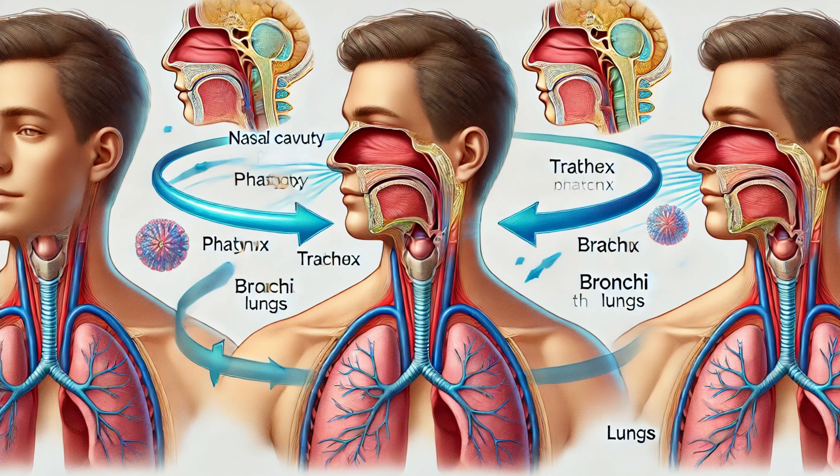As you can see, the nasal cavity is a marvel of human anatomy. It's not just a simple passage for air, but a complex system designed to protect your lungs, enhance your sense of smell, and even influence your voice. So next time you take a deep breath, appreciate the intricate journey that air takes through your nose. Thank you for joining us on this exploration of the nasal cavity.